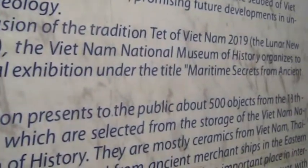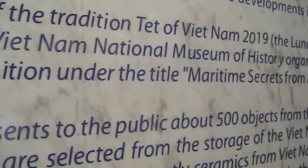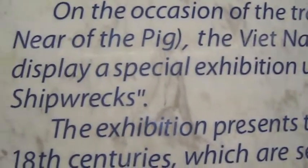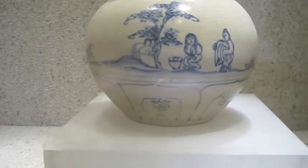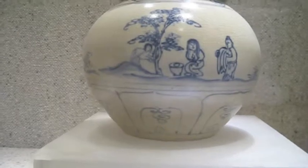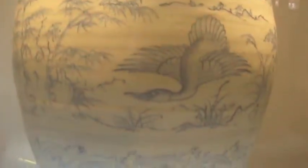This is specially for 2019, the year of the lunar new year of the pig. Maritime secrets from ancient shipwrecks. It's a jar decorated with a scene of living from the 15th century, from a shipwreck. A jar with swans from the 15th century, also from a shipwreck.